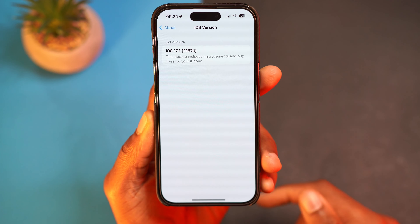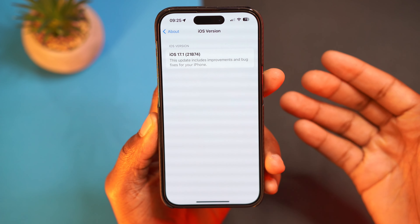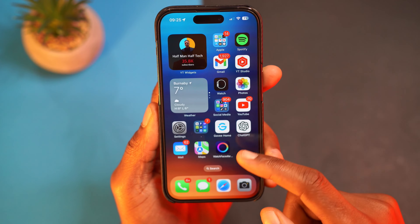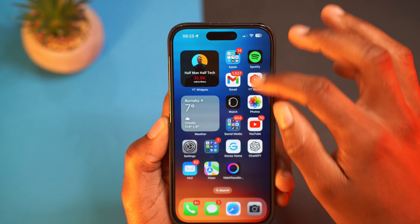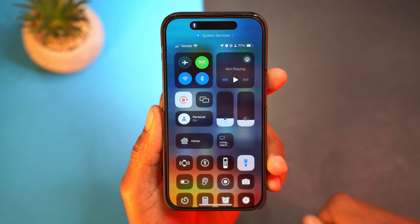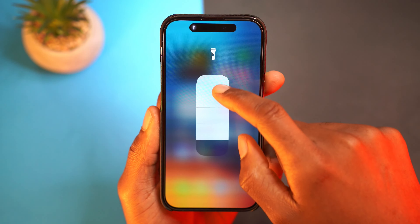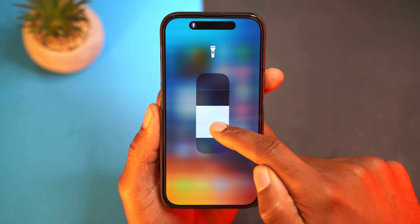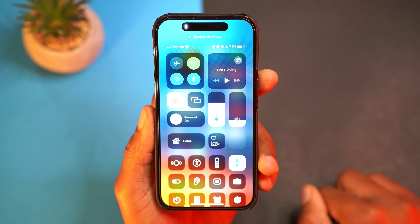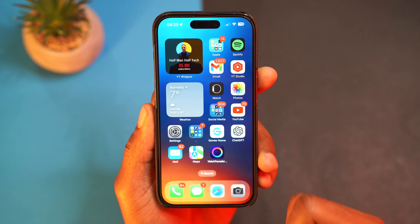This update has a lot of minor changes. I updated from iOS 17.0.3, so let me share what's changed. One of the coolest things introduced is a flashlight animation — every time you turn the flashlight off and on, there's a cool animation that shows up. It doesn't change as you adjust the brightness level, but when you turn on the flashlight it appears, and it's a pretty neat addition.